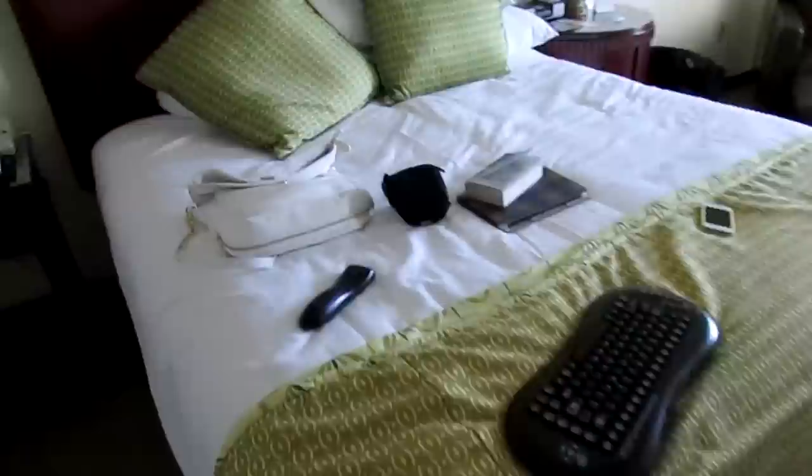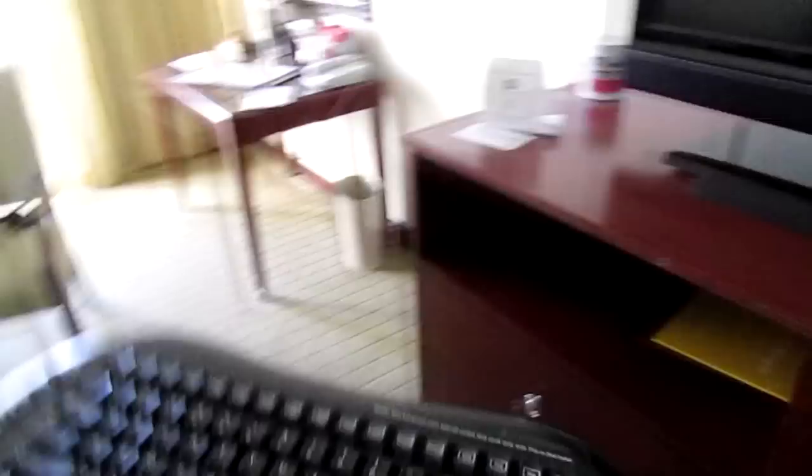So this is our bed — it's king size, it's really nice. I like the green; it makes it very Florida. The keyboard is part of the setup that came with the TV. I don't know how to use it yet, but it's supposed to work with the TV. There's free Wi-Fi here, which makes it nice.